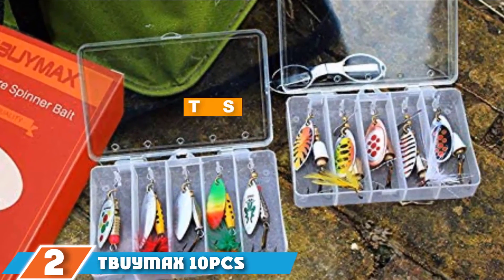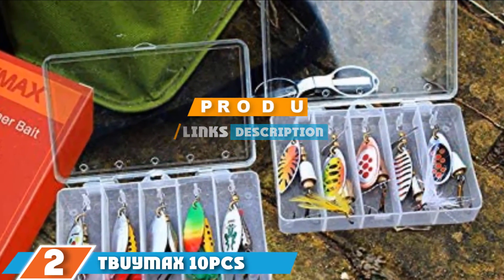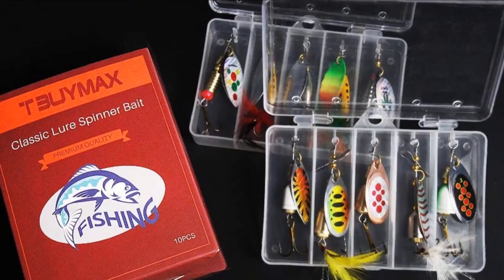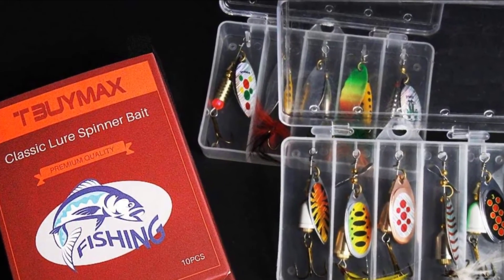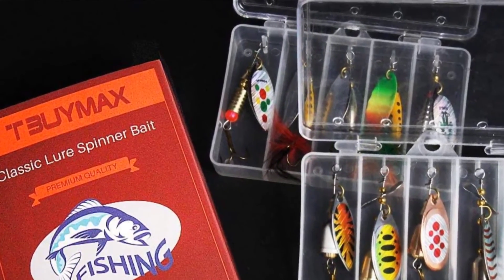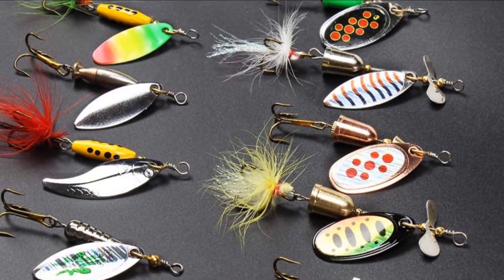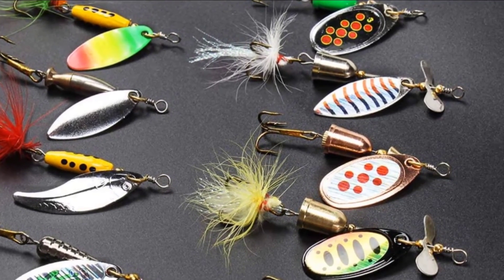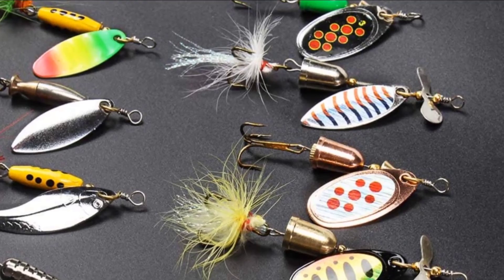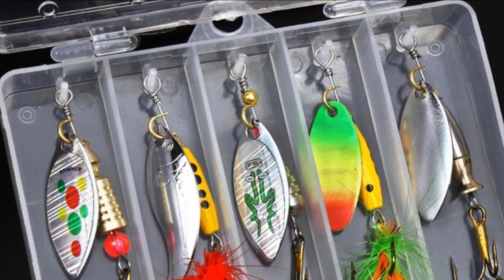The number 2 position is held by the TW Max 10 Pieces Fishing Freshwater Lures. In terms of top-rated freshwater bait, it doesn't get much better than this product. They are a great set of spinnerbaits which are large and designed to catch big fish. They have treble hooks and are brightly colored to attract fish easily to your line. They are 2.5 inches long with a weighted value of a quarter of an ounce, and come in a convenient packing box which keeps them safe and easy to store.